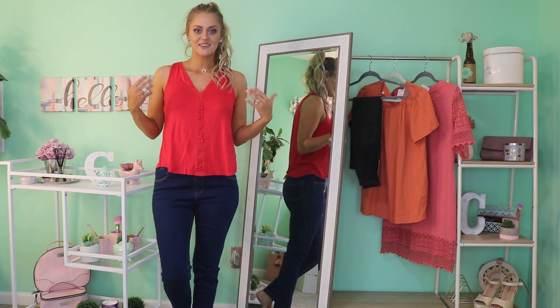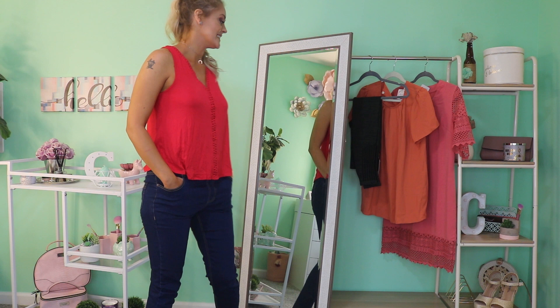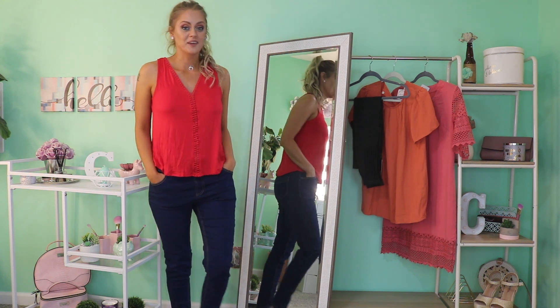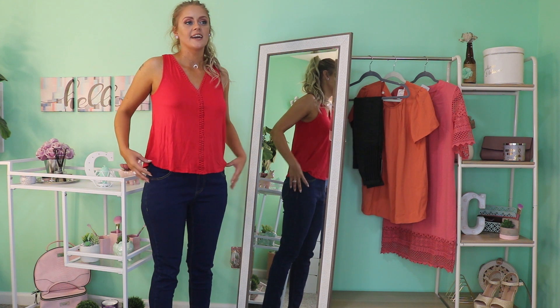All right guys, it is my favorite type of Nadine West video — let's try these on! My loves, I have the first outfit on — I went ahead and threw on the jeans as well as the red tank, and I've got to say I am loving both of these pieces.